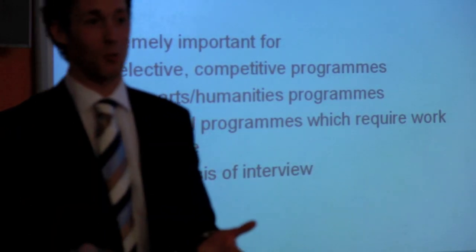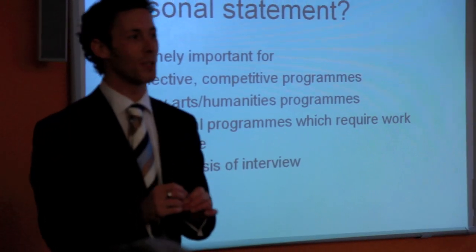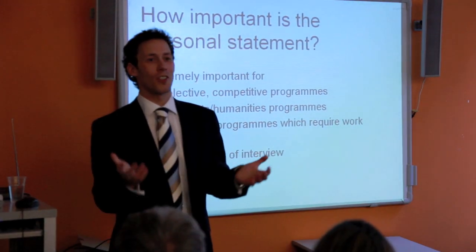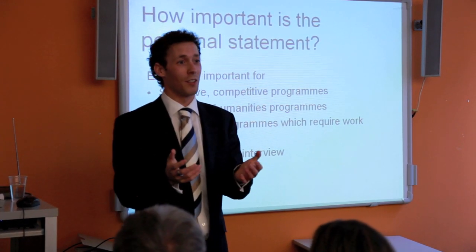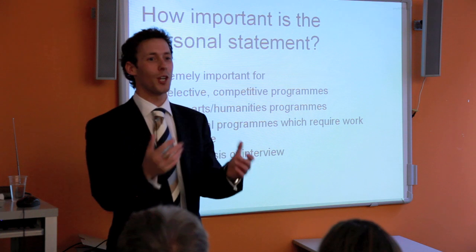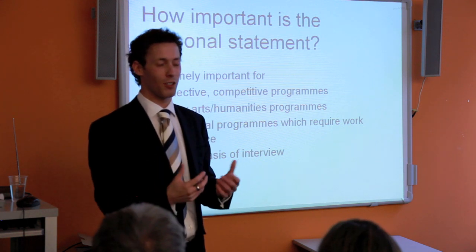The admissions tutor will read your personal statement and ask you questions based upon it. If you're clever, you'll write it giving food for thought for the admissions tutor to ask you about. They're not looking for a reason to accept you — they're looking for a reason to reject you. So give them a piece of paper with creativity and scope for conversation.